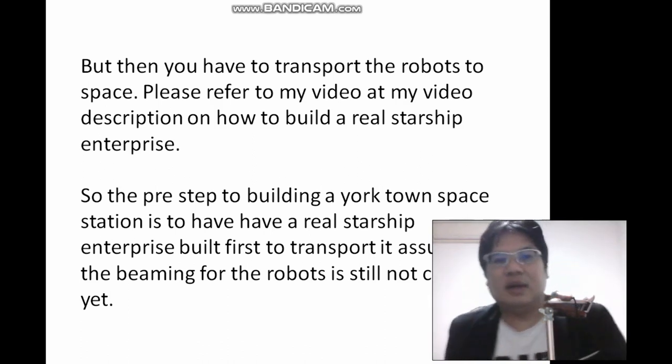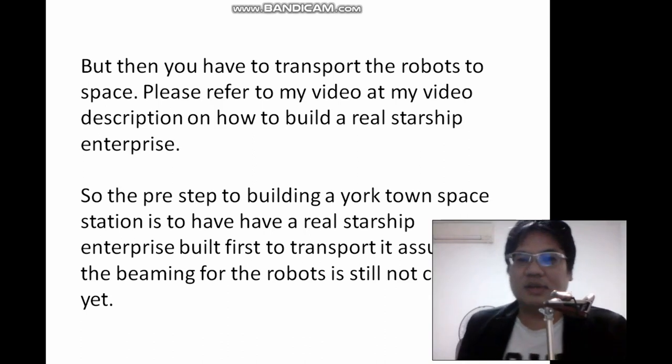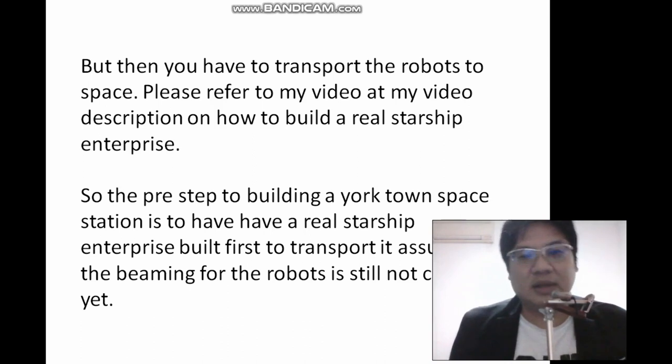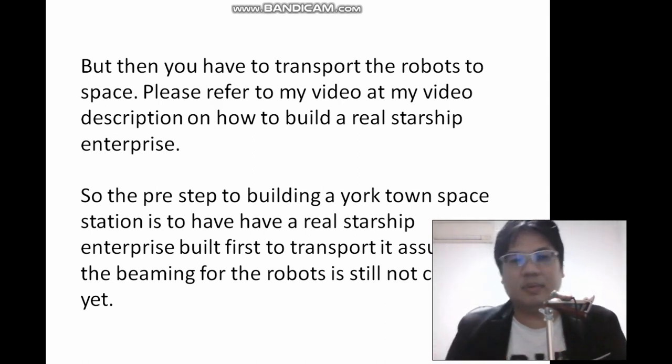So that's a novel idea. What can create the whole entire Yorktown space station from Star Trek faster? My solution is robotics. I think robotics and AI — artificial intelligence — would also be another area to think about. AI can actually think of a solution to create the robots and then program them automatically.